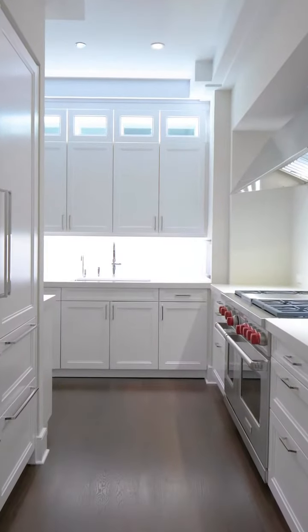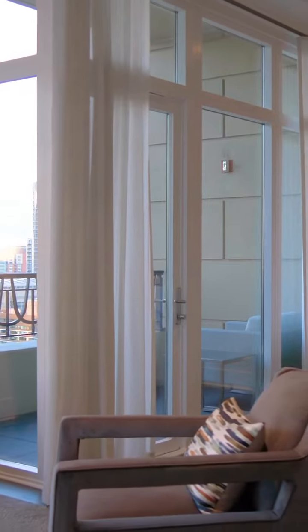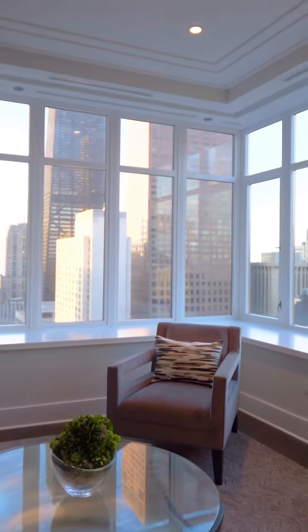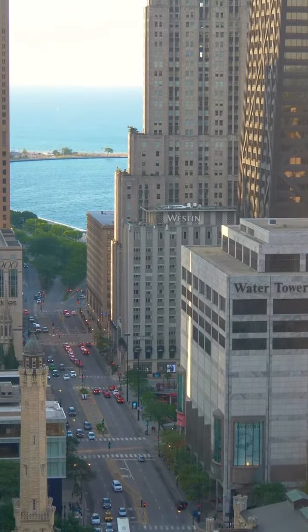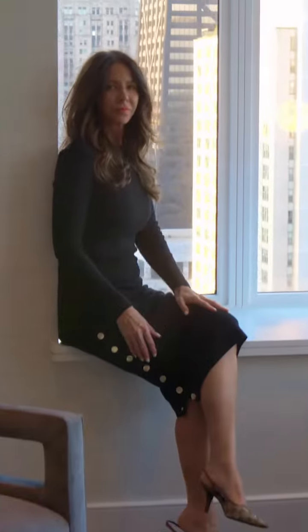This home is not going to disappoint. It features quality finishes, wide plank hardwood floors, sophisticated detailed molding throughout this home, high ceilings, large windows — it definitely creates an atmosphere that you will fall in love with.